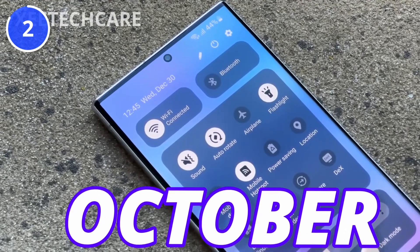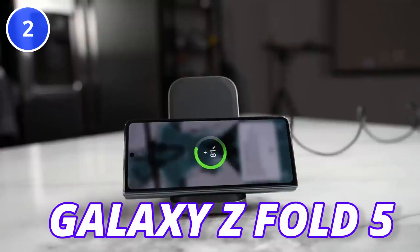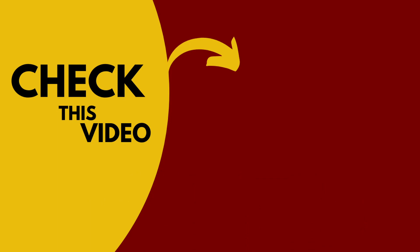The expected launch date for One UI 6 will be in October this year, and all of those devices are going to get this update. If you're confused about the Galaxy Z Fold 5 or Flip 5, you should watch the linked video. Hope you're subscribed — see you next time, peace out.